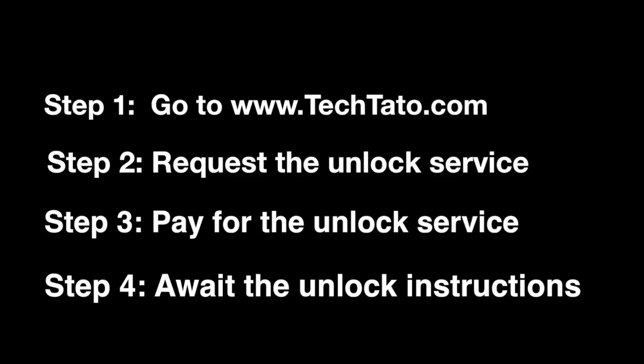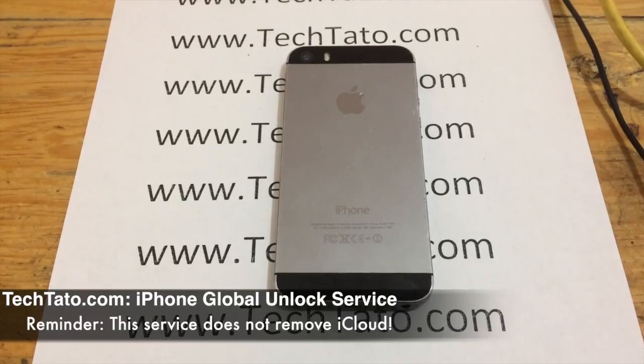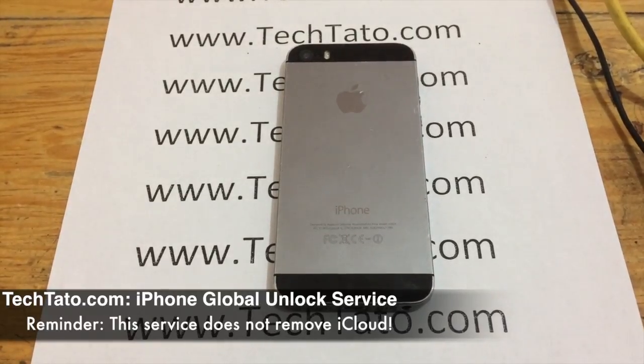This is a carrier-based unlock. What that means is you order the service based on the current service provider. If your device is T-Mobile USA, order the T-Mobile USA iPhone unlock service. If it's currently locked with Sprint USA, order the Sprint USA iPhone unlock service.